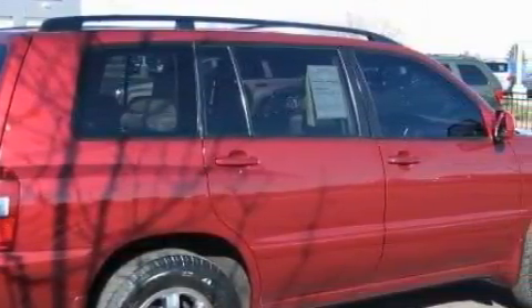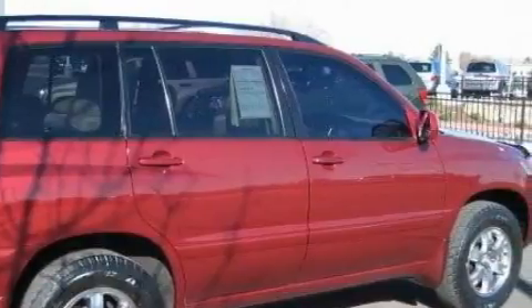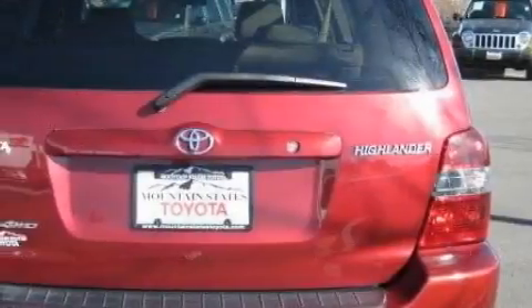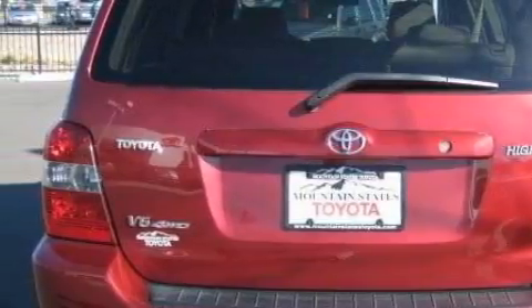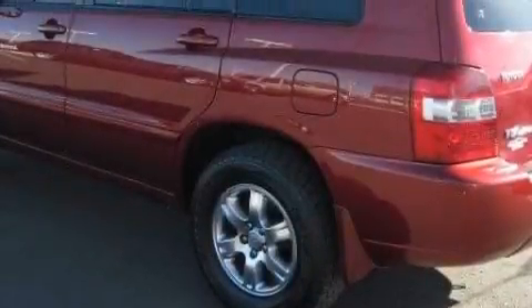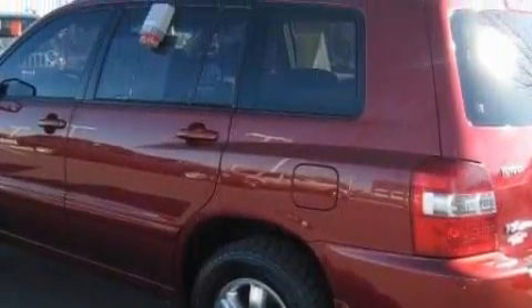Complementing this Toyota's contemporary styling is a stunning array of desirable features, which include power front windows with one window featuring one-touch operation, a ventilation system with secondary ventilation controls, and a six-speaker audio system.